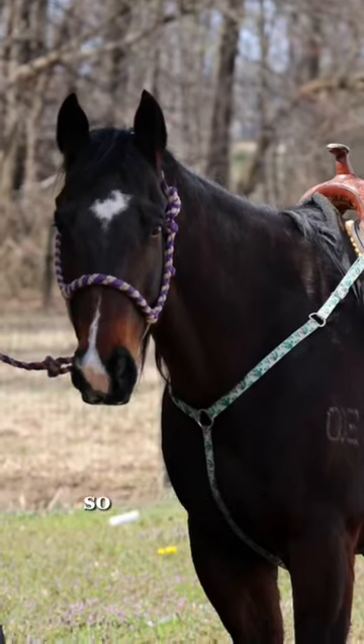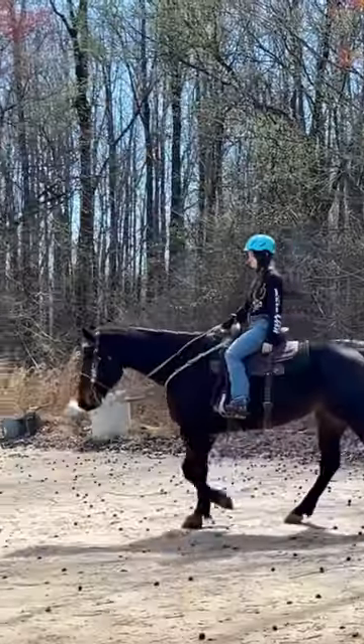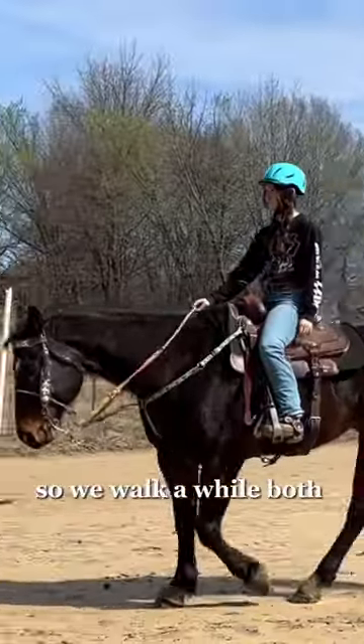I mean, look at him — look at him! So when I get on, he is only able to walk and trot right now, so we walk a while both ways.